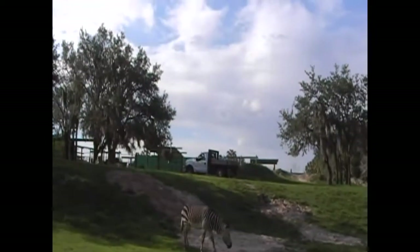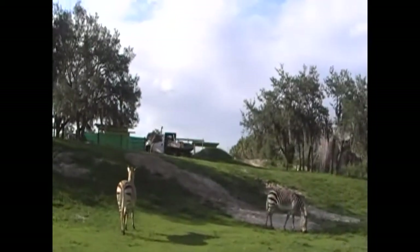Also on the right hand side of the train you can see some ostriches. Ostriches can actually get to be 8 feet tall and are two-toed birds capable of great speed.